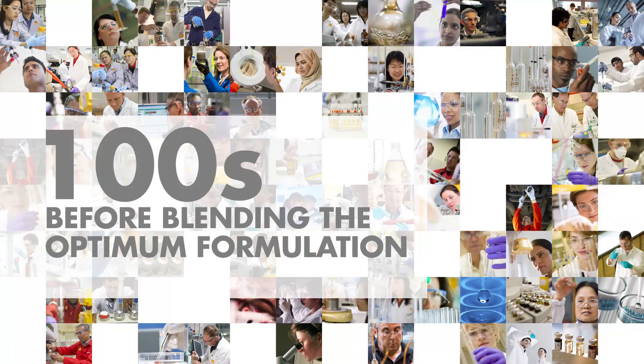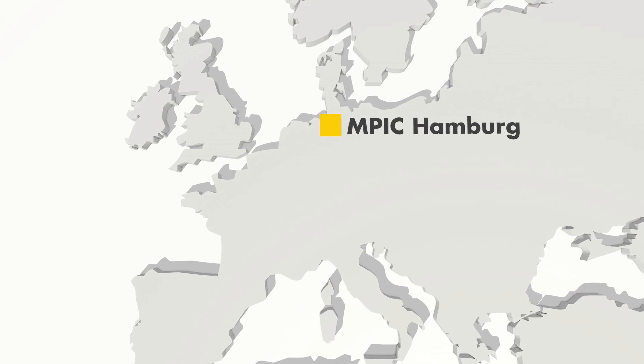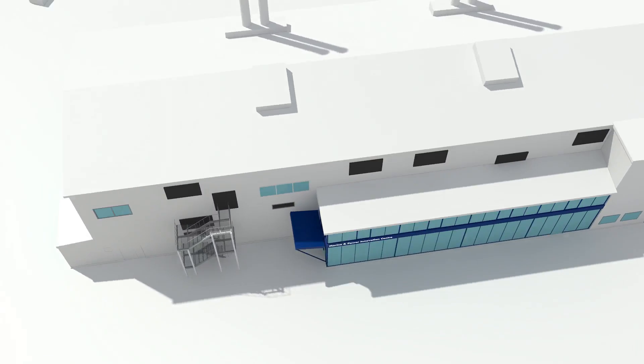We test hundreds of lubricant blends. The Shell Marine and Power Innovation Center in Hamburg, Germany is home to a dedicated team of experienced marine engineers and scientists.